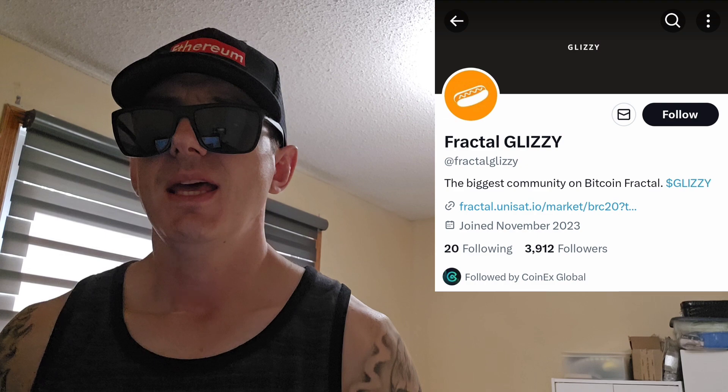If you don't know, Glizzy is another name for a hot dog. I think maybe in New York or something like that it originated. I'm Canadian, so I have no idea, but I'm pretty sure New York is where the Glizzy is a term for a street hot dog. Anyways, this is a very popular token. It's a BRC20 token and just got a couple of really big central exchange listings as well.